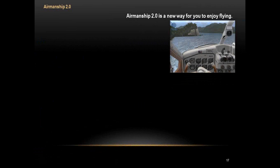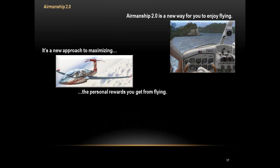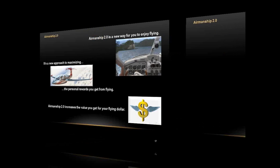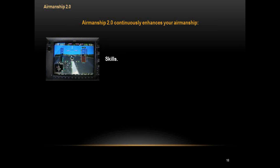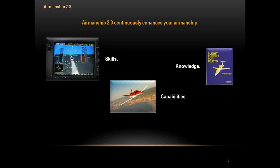Airmanship 2.0 is also a new way to enjoy flying — new challenges, new things to do with airplanes that are interesting but also continuously increase your airmanship. It's a new approach to maximizing personal rewards from flying and increases the value you get for your flying dollar. It costs a lot of money to fly, and Airmanship 2.0 helps you get the most value out of that dollar. It continuously enhances your airmanship skills, knowledge, and capabilities.